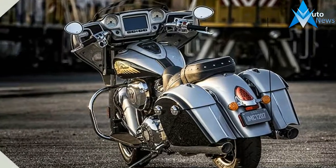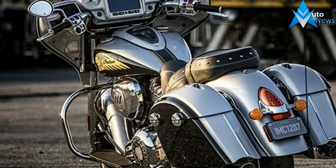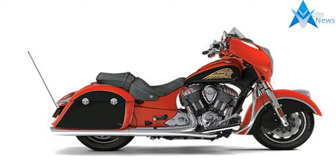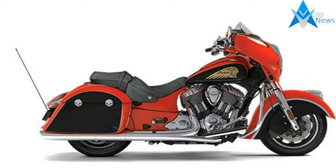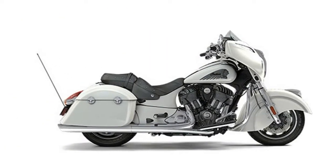Out back, you'll find remote-locking saddlebags. Add in the Thunderstroke 111 engine, standard highway bars, tire pressure monitoring, anti-lock brakes and a host of other rider-friendly amenities, and it's easy to see why the Chieftain always leads the pack.